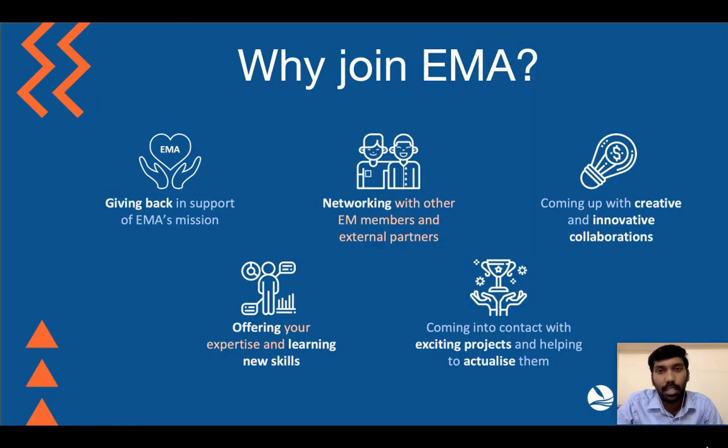Why join EMMA? I'm sure everyone loves to give back to the community. EMMA has a great networking platform and you get lots of opportunities to collaborate on innovative projects. I would definitely suggest you to keep updated on our community portal as well as our new website regarding upcoming plans and projects.